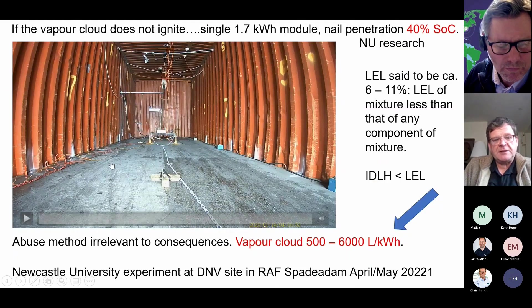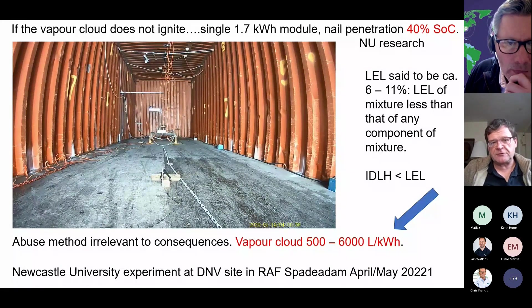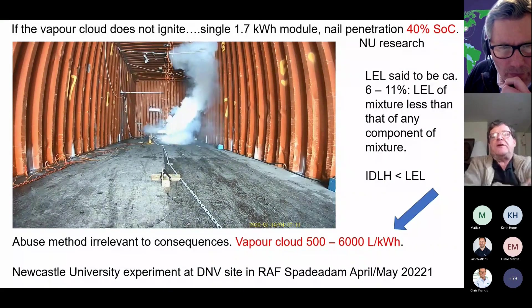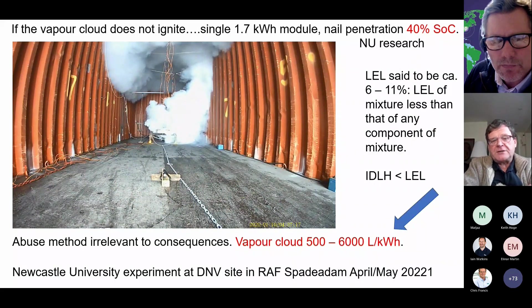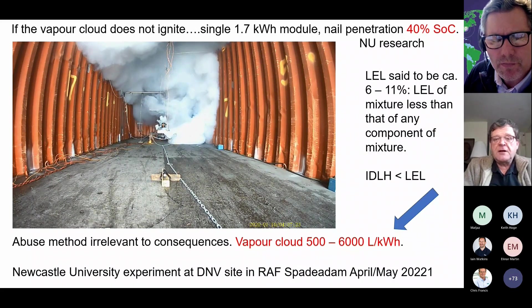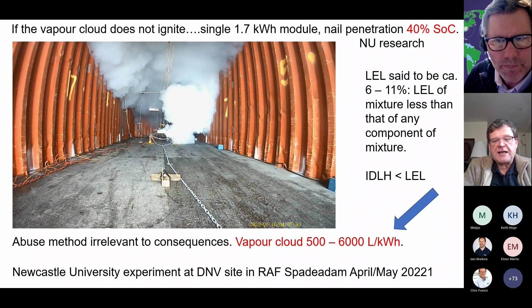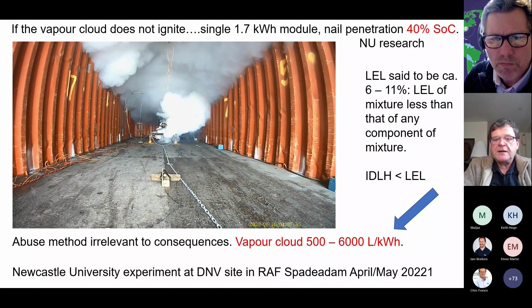This is what happens if the gas doesn't ignite immediately, and this shows you just how much is produced. From my own research and literature research, between 500 and 6,000 litres per kilowatt hour. There go the heavy metal nanoparticles, and now we get the buoyant vapor cloud. You always get two forms — a buoyant form and a lighter-than-air form — but only one dominates. We can't predict which yet, but it does seem to be based upon chemistry amongst other things. The lower explosion limit is 6 to 11 percent, but that is much, much higher than the immediate danger to life and health. This was part of a series of experiments we did over three weeks in spring of 2021.